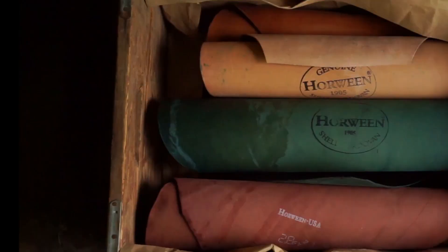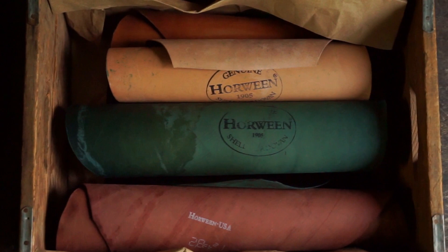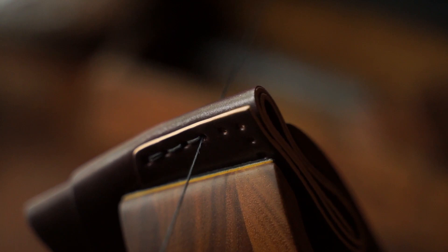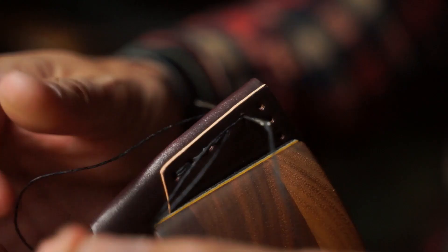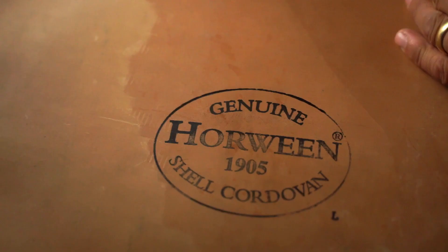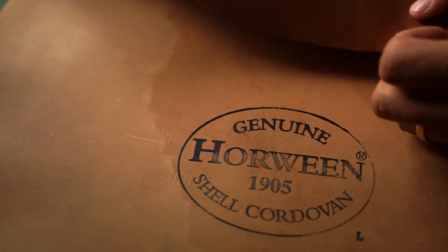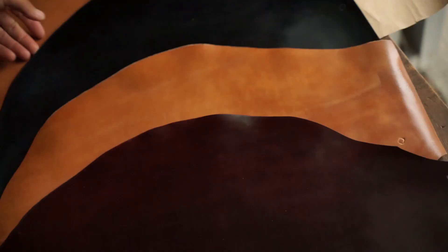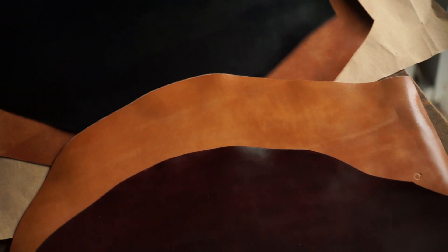For example, reversing black shell cordovan can result in a wide spectrum of greens, and burgundy can give you a light pink or a dark red color when reversed. Proper shell gives a more uniform and polished appearance to a wallet and is great for a more dressy look. The darker proper shells will not show as much change over time, while proper shell wallets made of natural and cognac colors will darken beautifully to a deep brown.